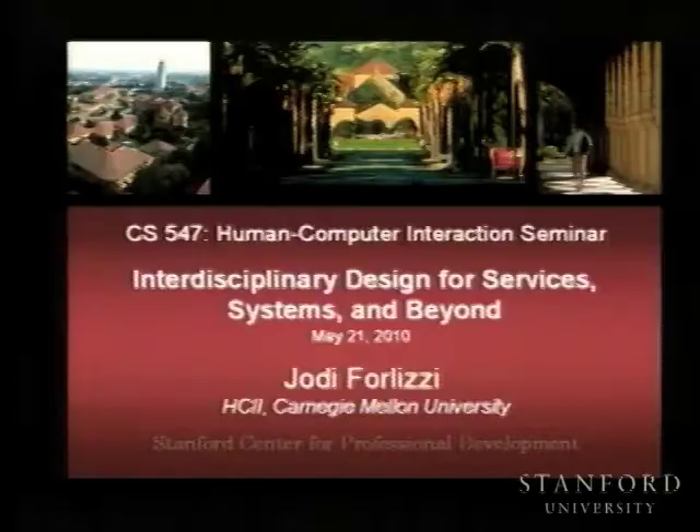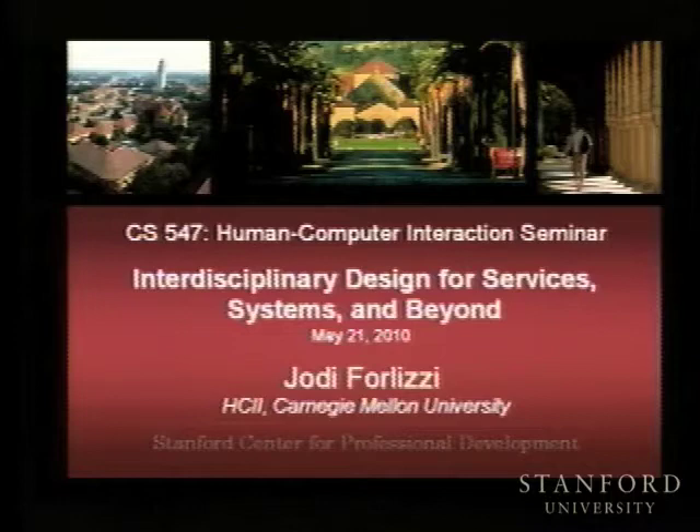Stanford University. There's a sheet going around that you sign your name to if you sign up for the course. I don't see Brie, but when Brie walks in she'll have the sheet. Next week we'll have Joel Brandt from the Department of Computer Science. Joel will be defending his thesis work on how the web is changing programming practices and tools that he's built to help support the programming experience.